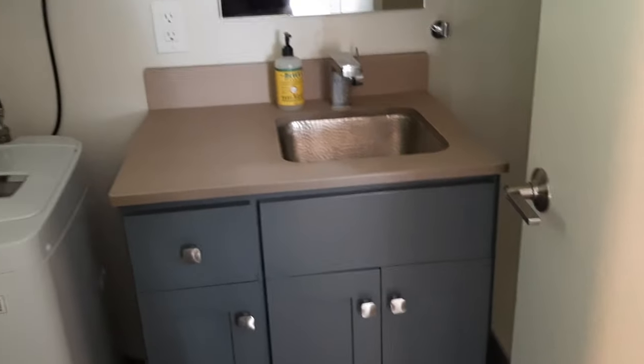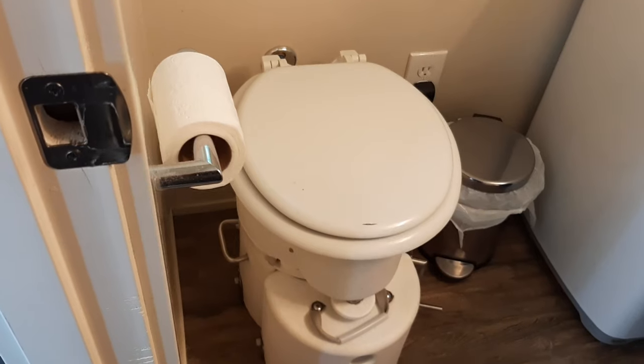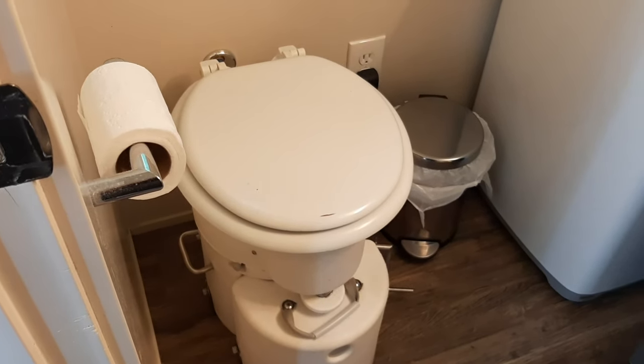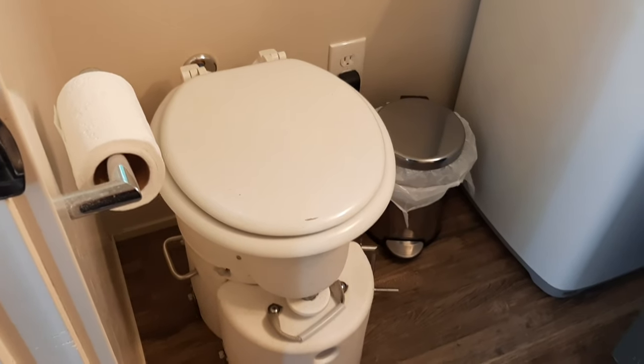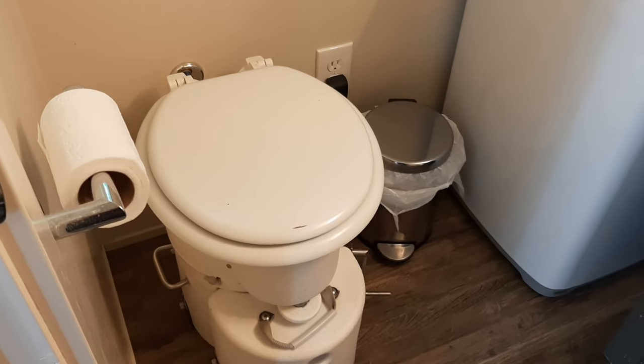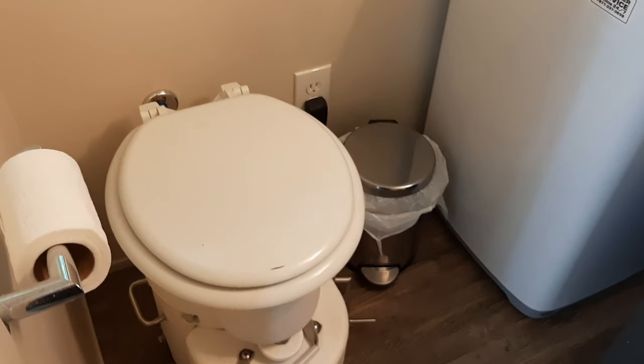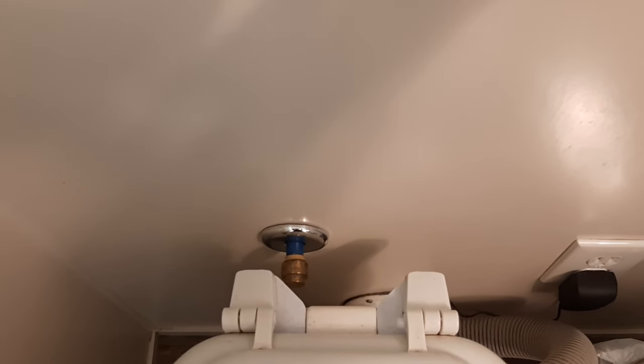Now to the bathroom. We have a compost toilet built by Airhead. It has two compartments — one for liquids, the other for solids. That's what the coconut coir in the cabinet partially fills — the dry tank of the composting toilet. If you look behind here, you'll notice that it is actually plumbed to be converted to a flushing toilet, should that be a possibility for you.